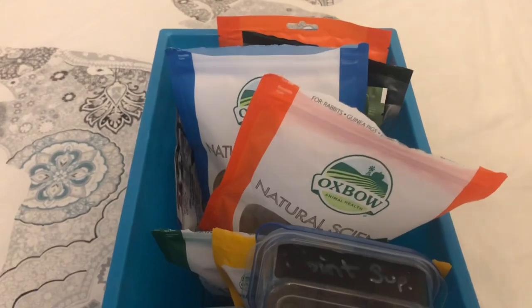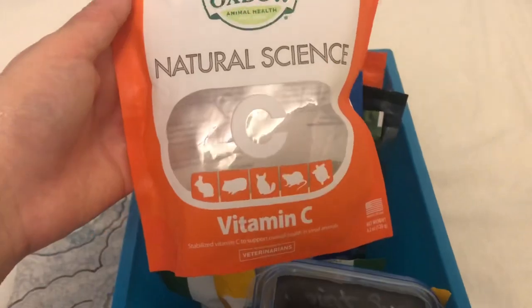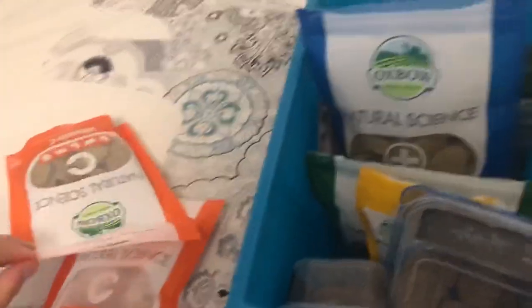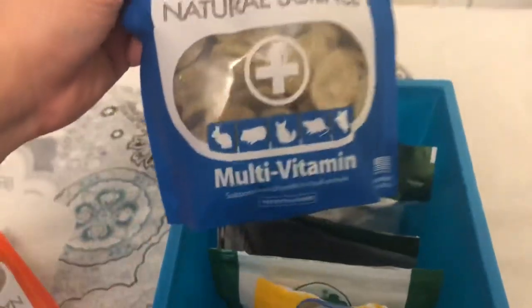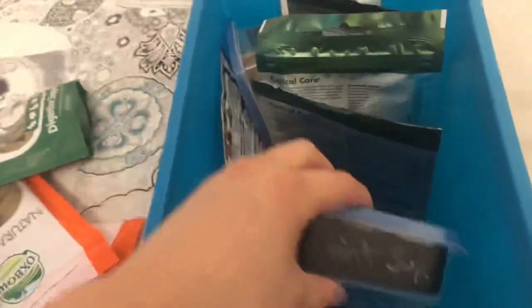In this bin we have our Oxbow Natural Science supplements. We have vitamin C — Delilah gets one every morning — multivitamin ones, digestive support ones, urinary support ones, and then these are joint support ones.